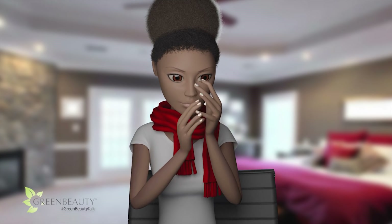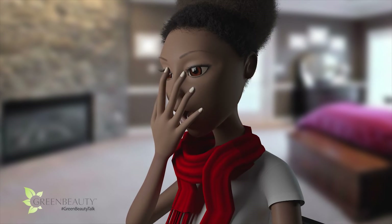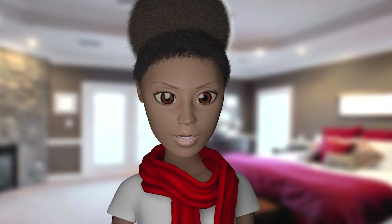Are you always cold? Do you get lightheaded, dizzy, and tired easily? Have you noticed that your nails are super brittle? Then sorry to be the bearer of bad news, but you may be anemic.